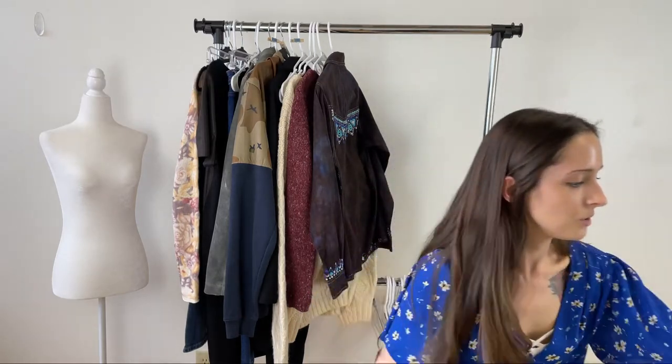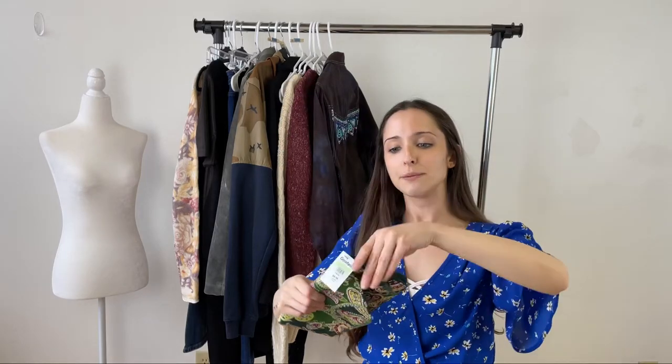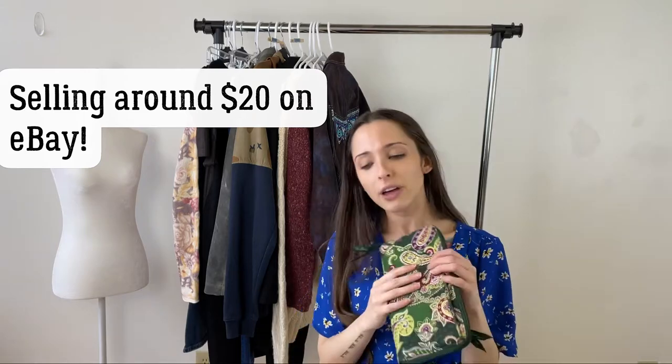Next we've got this Vera Bradley wallet. I like Vera Bradley and have good luck with her depending on the piece. This one seemed pretty versatile — it has a front pocket, a zip compartment that displays all your credit cards, a nice plaid design on the inside, and a zip pocket on the back too. It was $5, and you guys said 56% yes, which surprised me — I really thought I'd have more Vera Bradley fans. But depending on the piece, I'm a fan.